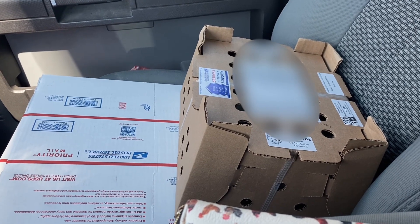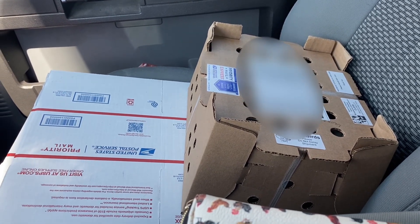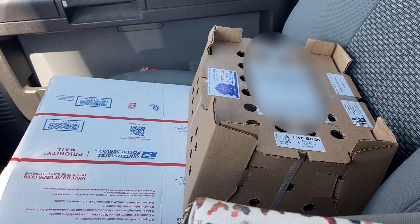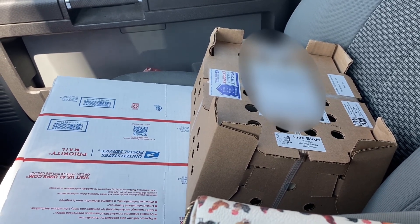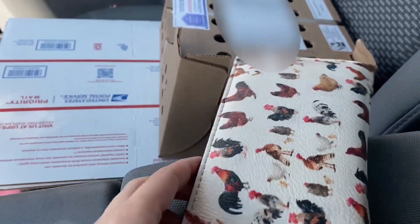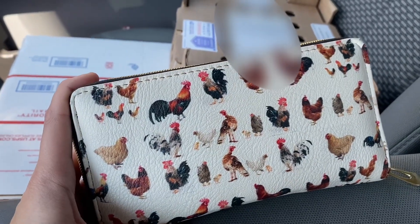We just picked up our babies and I hear lots of chirping and see lots of movement in there, so everything seems like it went just fine. Let's run home and get these guys in the brooder — and yes, I have a chicken wallet, Amazon special.